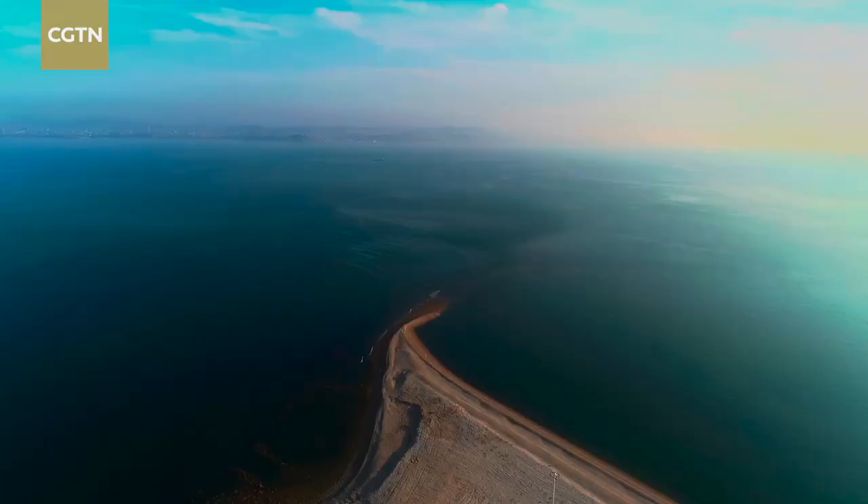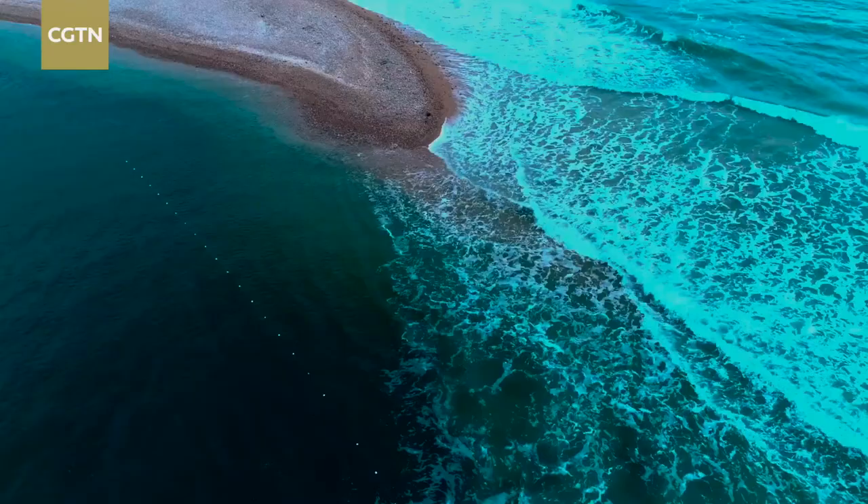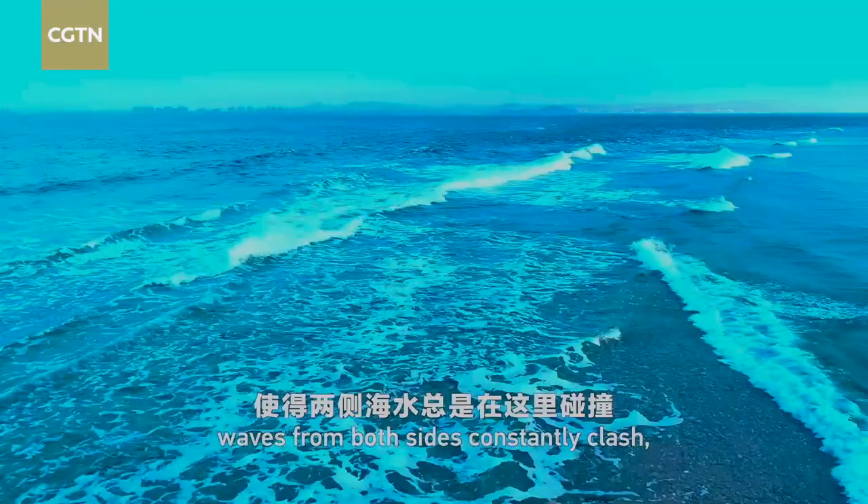The ridge is located where the Yellow Sea meets the Bohai Sea. At this special geographic location, waves from both sides constantly clash, which in turn lengthens the ridge.